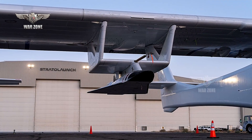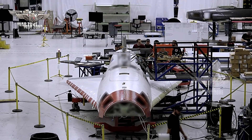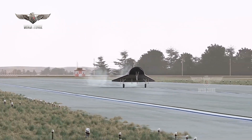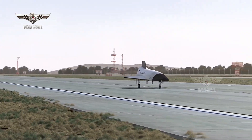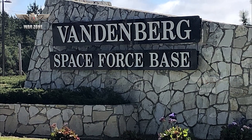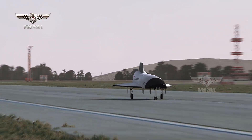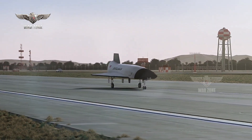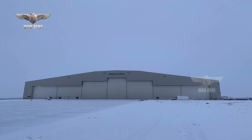A noteworthy departure from the expendable nature of TA-1, these forthcoming vehicles are poised to revolutionize the field with their ability to be recovered and relaunched. Equipped with tricycle landing gear, TA-2 and TA-3 will possess the capability to execute conventional landings on the runway at Vandenberg Space Force Base following their hypersonic flights. This strategic shift towards reusability signifies technological advancements and underscores Stratolaunch's commitment to pushing the boundaries of aerospace innovation and sustainability.